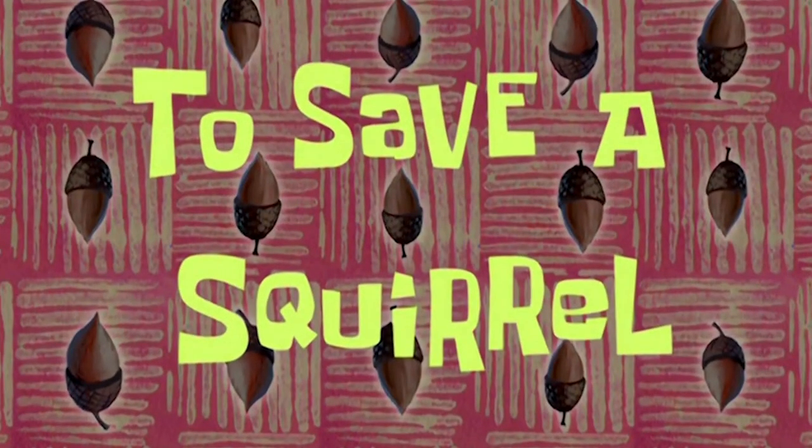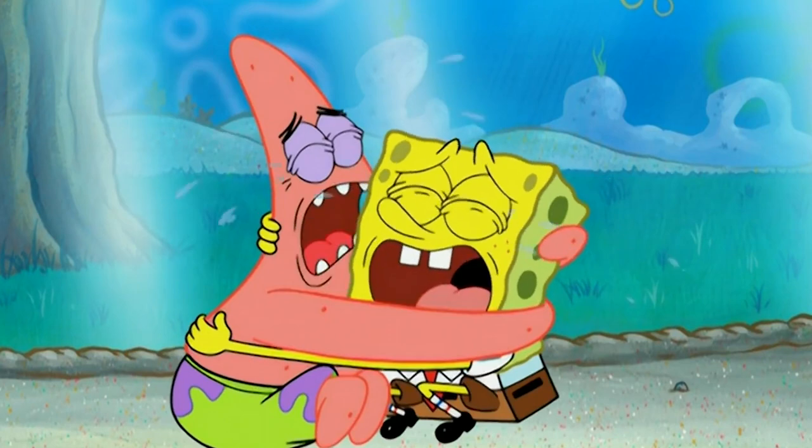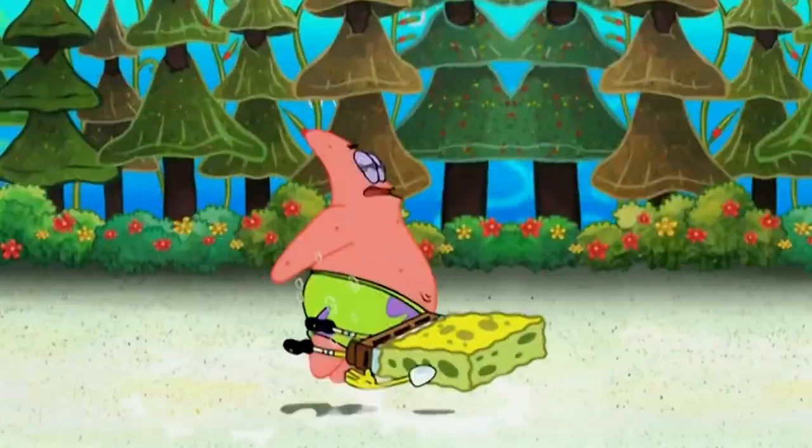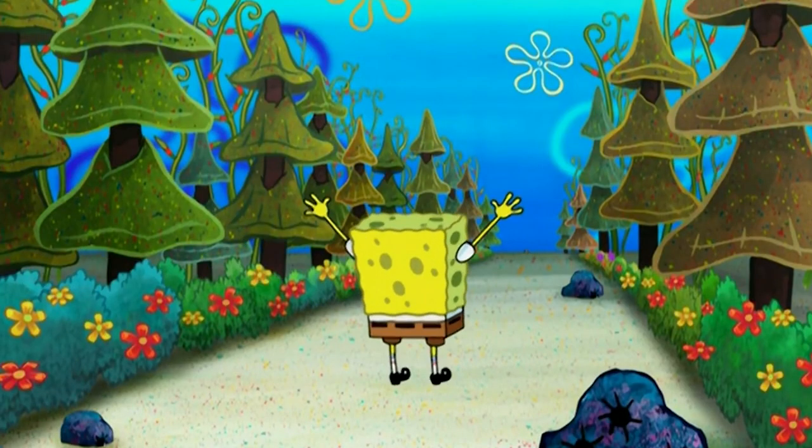Number 1: To Save a Squirrel. First up on our list is 'To Save a Squirrel' from season 5. In this episode, Spongebob and Patrick sneak into the back of Sandy's Jeep. They end up falling out and are stranded in the middle of a forest.